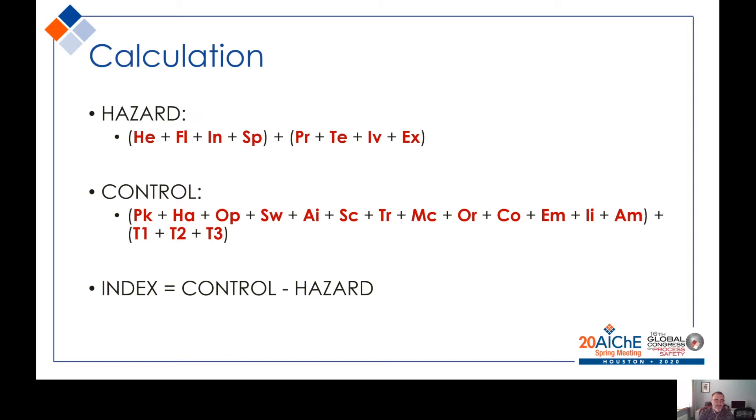In simple terms, the scoring involves adding up the contribution that the chemicals and the conditions make to give us a hazard score, and then on the other side of the balance, adding up the leading and lagging components of the controls. The Process Safety Index is quite simply the controls minus the hazard contribution. If our controls are greater than the hazard, we have a positive result; but if the hazard is greater than the controls, we have a negative result.